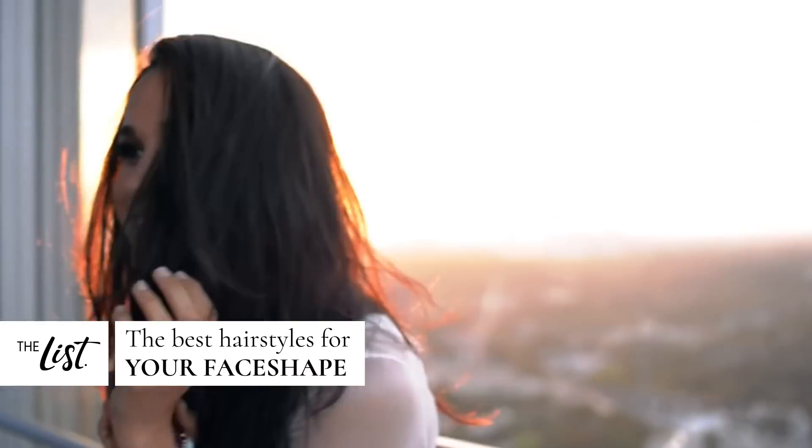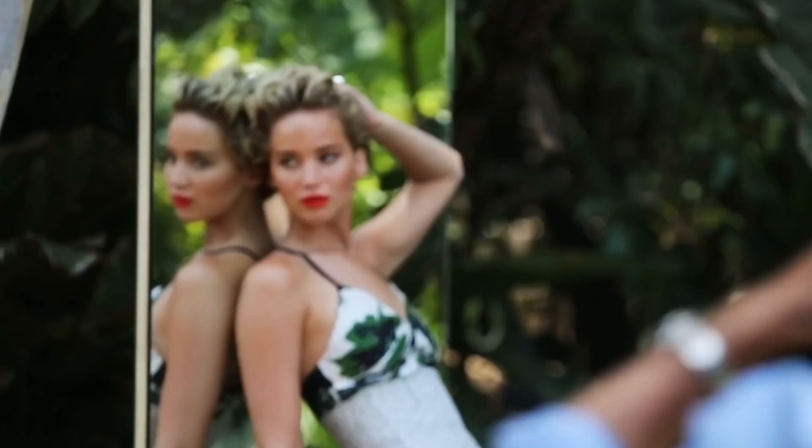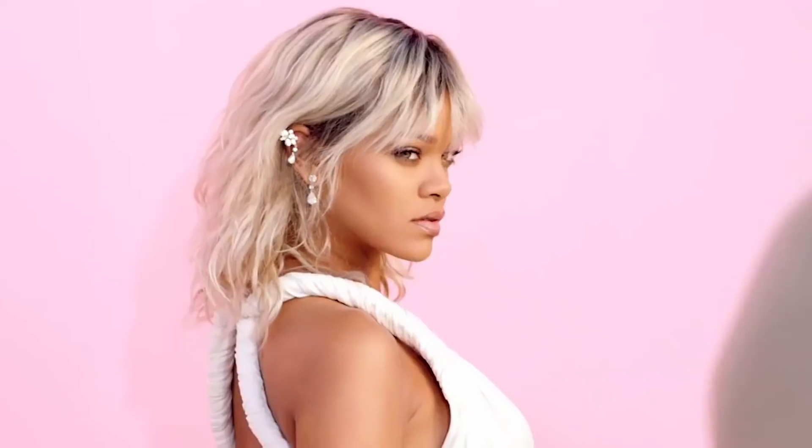If you've never chosen a hairstyle based on the shape of your face, you might just be doing yourself a disservice. But if you're thinking, wait, isn't everybody's head just a circle? Apparently, it's not. With the help of some expert stylists, we're dishing on the most flattering hairstyles for your perfectly beautiful face.